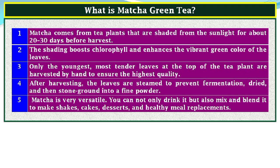After harvesting, the leaves are steamed to prevent fermentation, dried, and then stone ground into a fine powder. Matcha is very versatile — you can not only drink it but also blend it to make shakes, cakes, desserts, and healthy meal replacements.